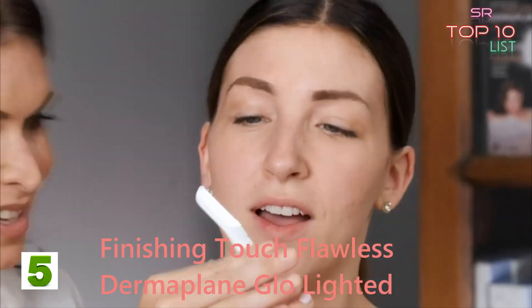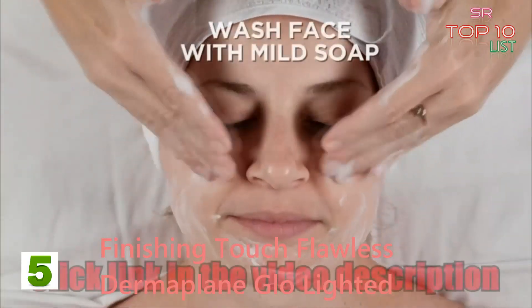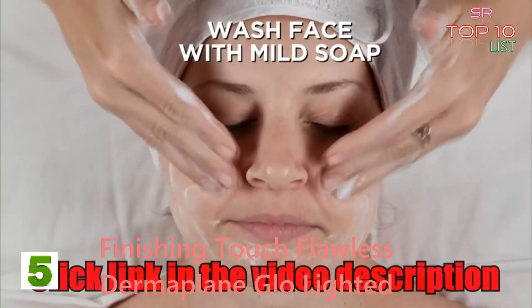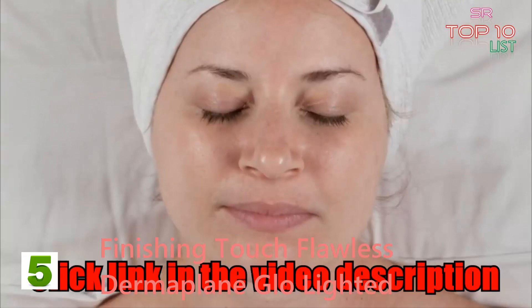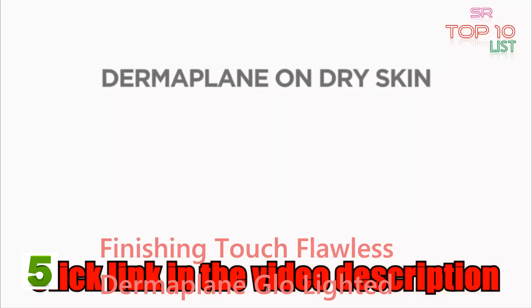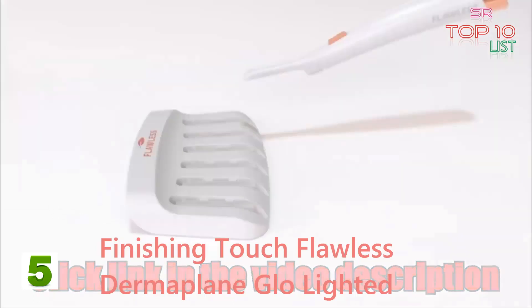"Before starting your treatment, always wash your face with a mild soap and warm water, pat dry with a clean towel, and let your skin dry completely. Always dermaplane on dry skin with no makeup, creams, serums, or lotion on your skin."